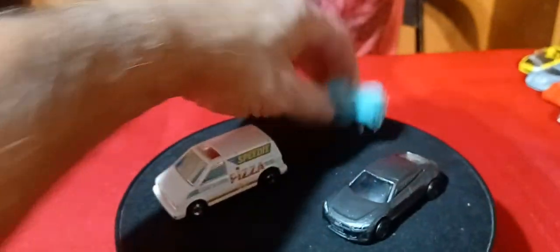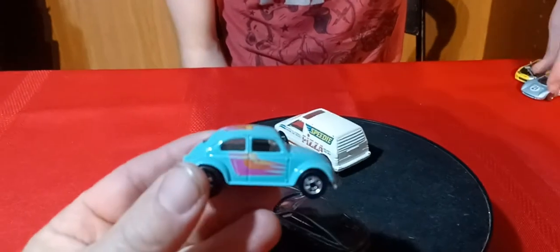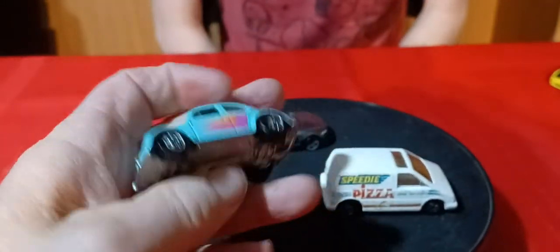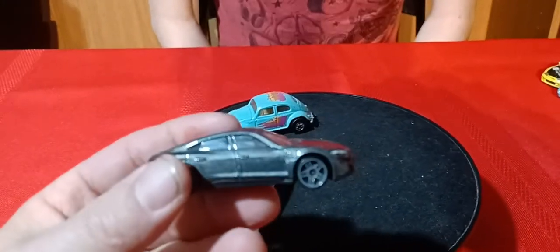We got a Volkswagen Beetle here in teal. It's got this purple on the side, another black wall, metal base. And this one here is an oddball because this is a newer one.